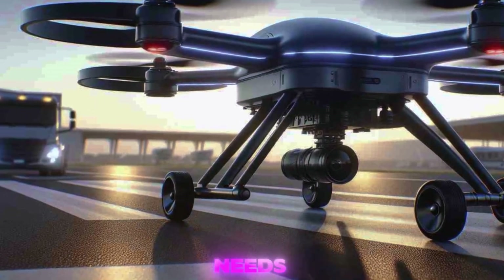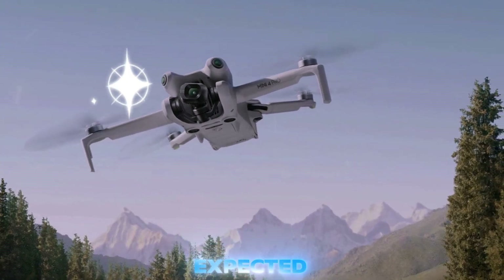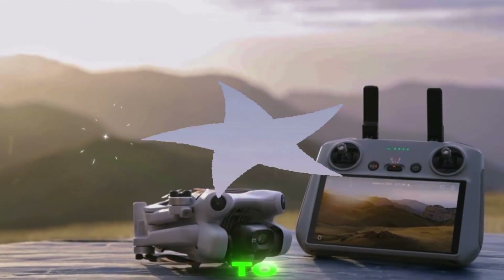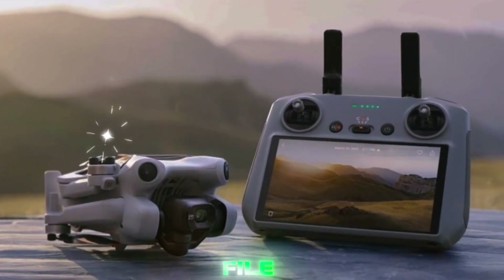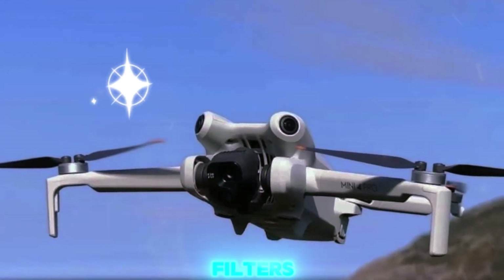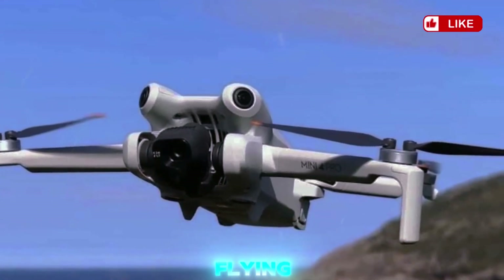DJI is clearly listening to its audience. The Mini 5 Pro is expected to come with features aimed at content creators, such as quick-release propellers for fast setup, built-in 32GB storage for emergency backups, fast data transfer for easy file management, and a compact foldable design for portability. There may also be modular add-ons like clip-on ND filters, external mics, or protective propeller guards — great for indoor flying or urban shoots.